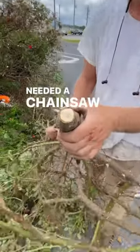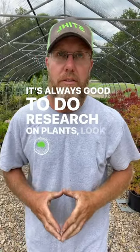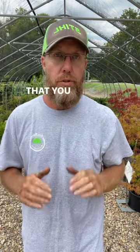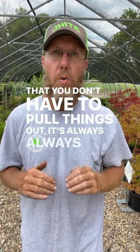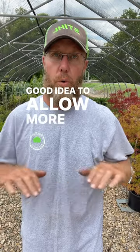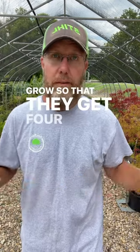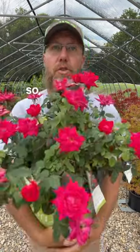It's always good to do research on plants — look things up online and see how big they normally get. In order to ensure you don't have to pull things out later, it's always a good idea to allow more room and more space for plants to grow. That way, if they get four or even five feet wide, you don't have to start ripping things out.